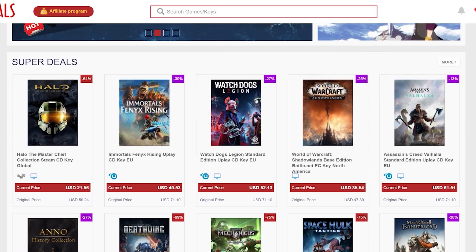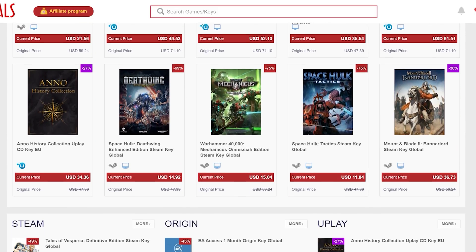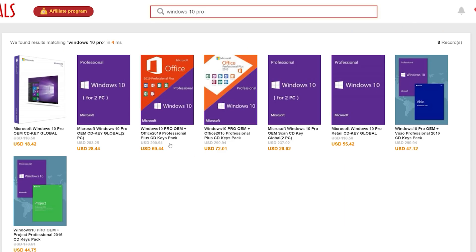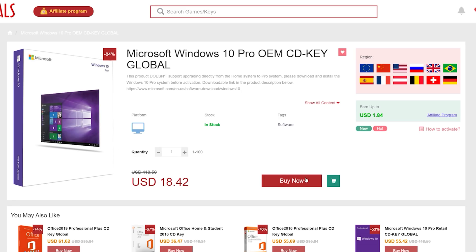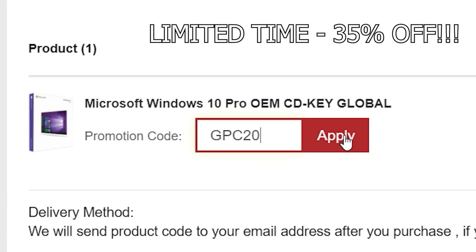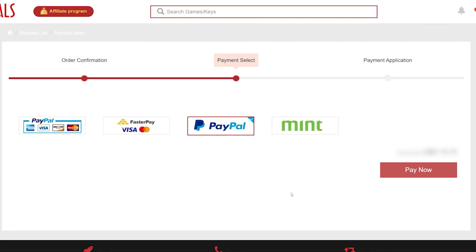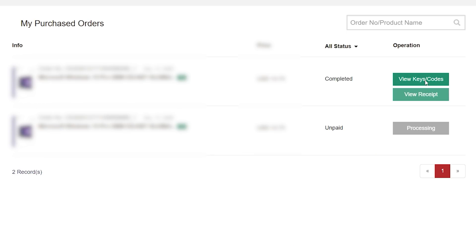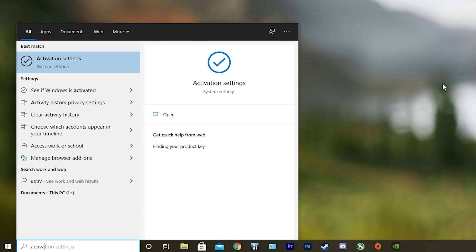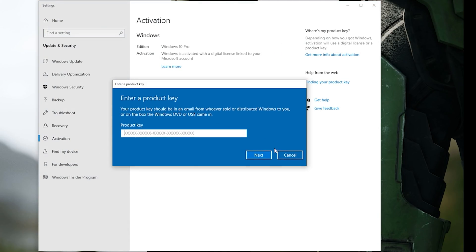This video is brought to you by cdkdeals.com. CDK Deals is a website dedicated to getting you the best prices on games and software, and right now you can get a Windows 10 Pro OEM key for an insanely low price. Just find the best price and apply my special discount code GPC20 for an additional 35% off. You can also check out securely with PayPal, and once the payment is cleared, you should get access to the code both in your account as well as in your email. In order to activate the new copy of Windows 10, just search Activate under Windows and type in your key. Be sure to click the link in the description below.